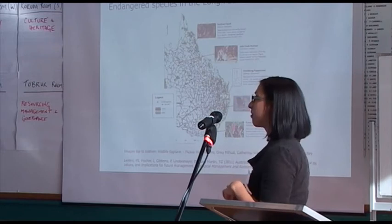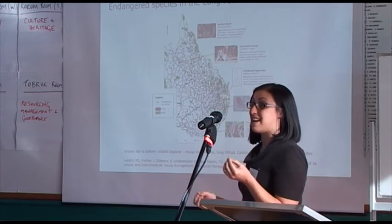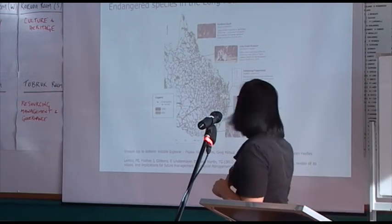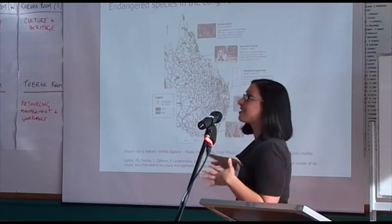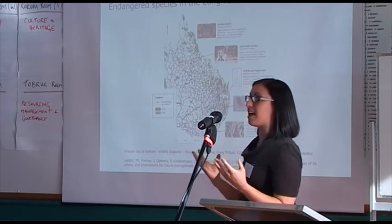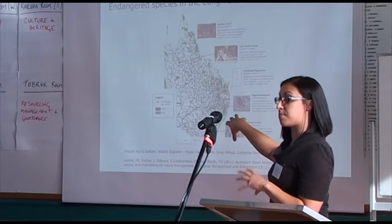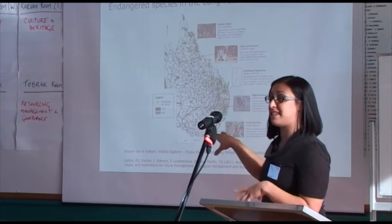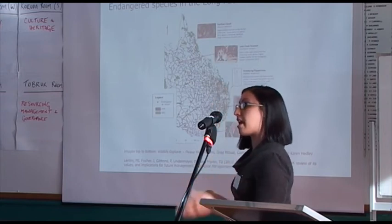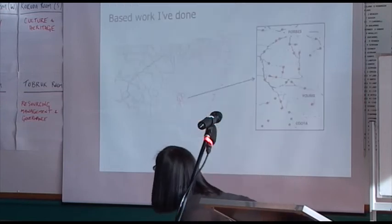We wanted to show, based on published scientific and grey literature, that there are things that are endangered in stock routes — either being rediscovered or holding on as a last stronghold. Examples include the regent honeyeater, the Tumut grevillea which has only 10 sites and one is a stock route, the wandering peppercress which was rediscovered in a stock route, and the Julia Creek dunnart — TSRs have been rated as one of the last good-quality habitats it may occur in. The map also shows stock routes in black and the protected area system in green, demonstrating almost pre-designed connectivity — a pretty good corridor network for species shifting distributions under climate change.